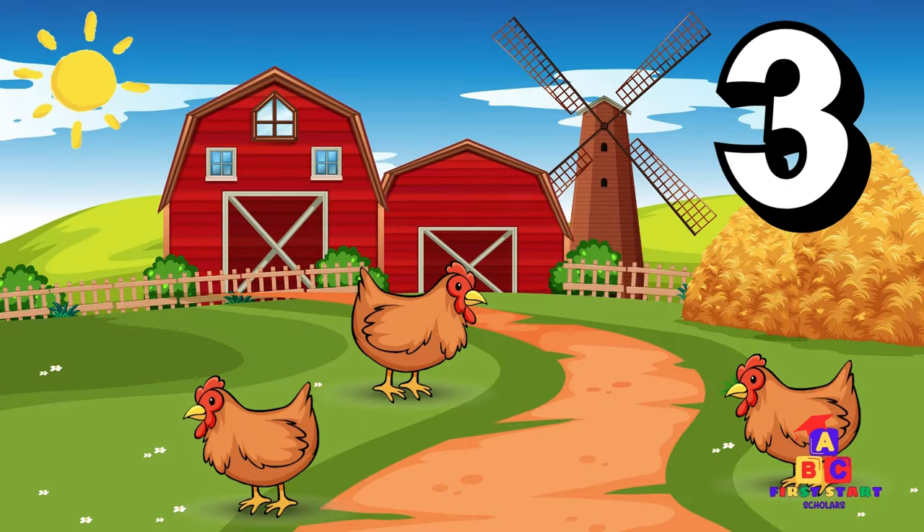Over by the coop, three hens are clucking away. Three cackling hens. Can you say three? Wonderful! Let's count the clucks together. One, two, three. Good job, little farmers!